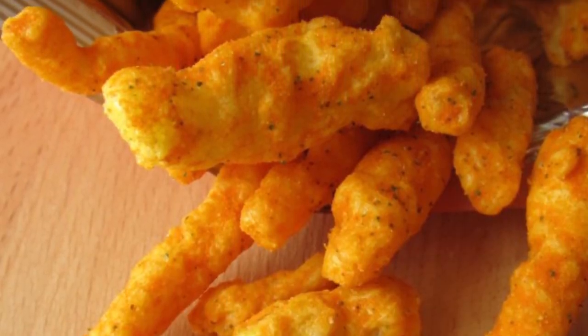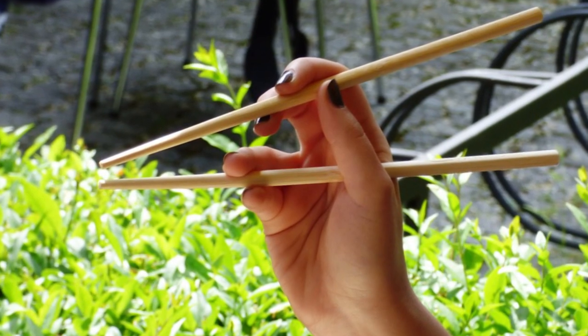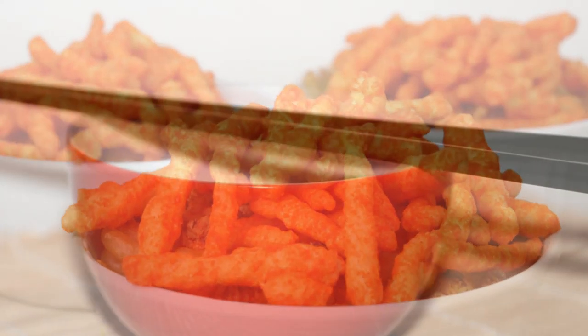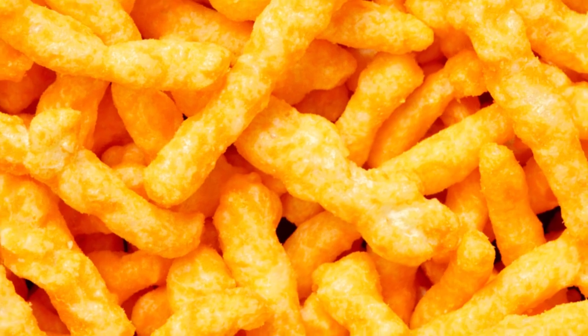Hopefully you have some decent chopstick skills, and if you don't, it's a great way to practice so you look smooth the next time you go on a sushi date. It might look a little strange and people could give you a funny look, but hey, anything is better than those cheesy fingers.